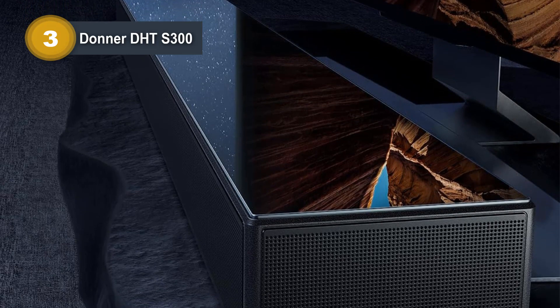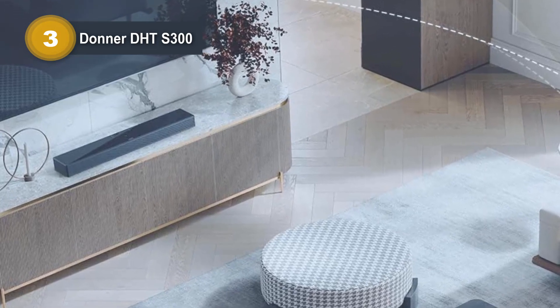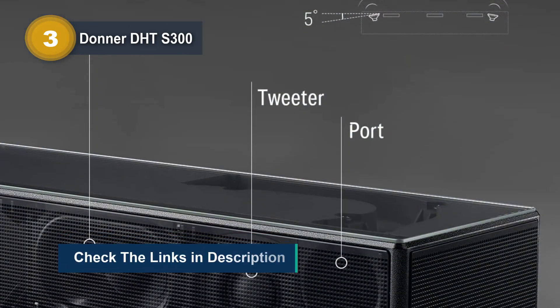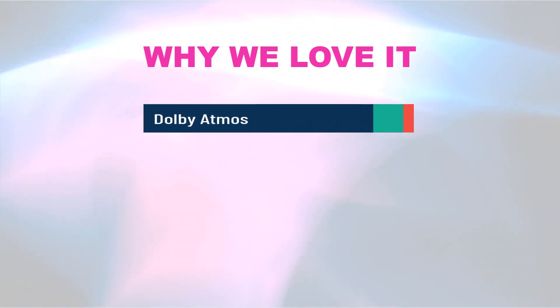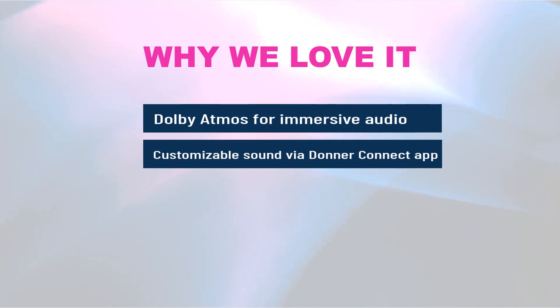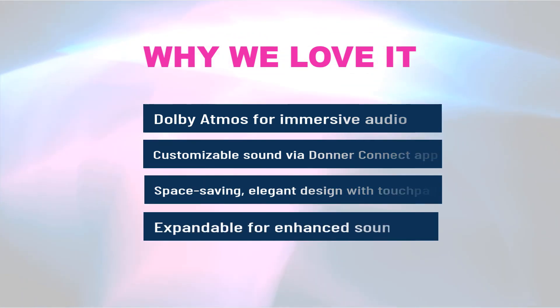With a five-driver setup including high-performance tweeters, mid-range, and woofers, it delivers premium sound quality. Additionally, it's expandable with an external subwoofer for an even richer audio experience. Why we love it: Dolby Atmos for immersive audio, customizable sound via the Donner Connect app, a space-saving elegant design with touchpad, and expandable for enhanced sound.